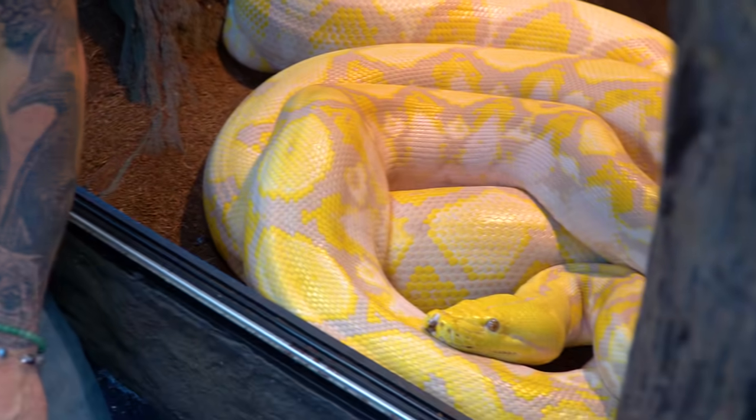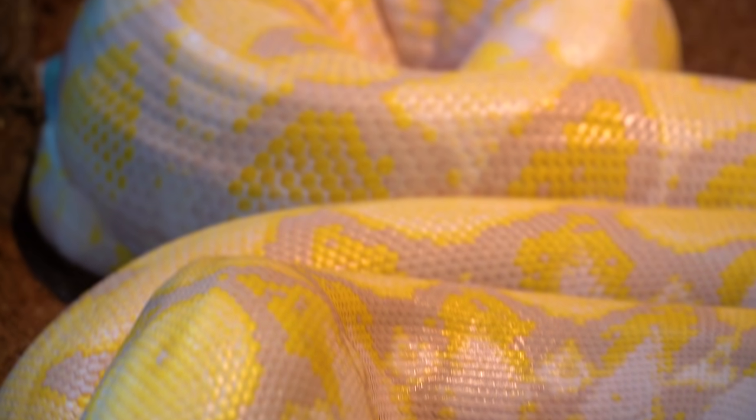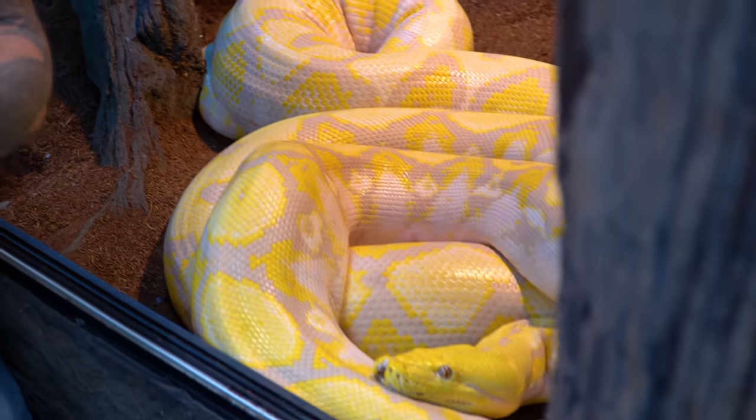Bob ended up importing a male lavender albino reticulated python, but when it came in, it actually had a broken back and was almost paralyzed on the back end. We all thought, wow, what an amazingly beautiful snake, but obviously you can't breed a male if it doesn't have function of its back end. Over the course of a year or so, it gained some of that function back, and it did actually copulate a female. Bob ended up producing a clutch of what he thought was heterozygous, and a lot of people, including myself, thought it was probably retained sperm from another male.